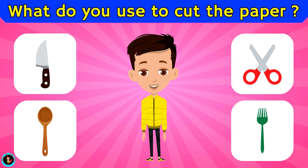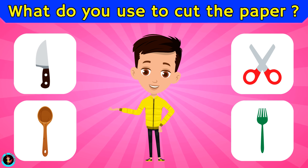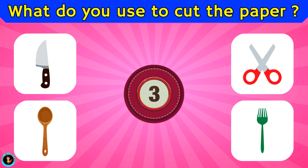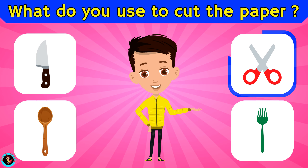What do you use to cut the paper? Is it knife, spoon, scissor, or fork? The right answer is scissor.